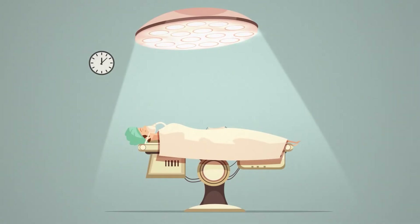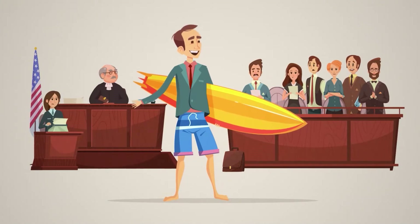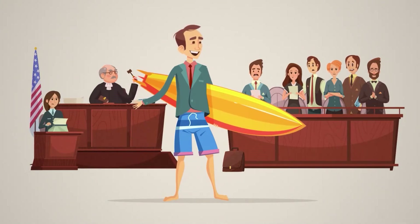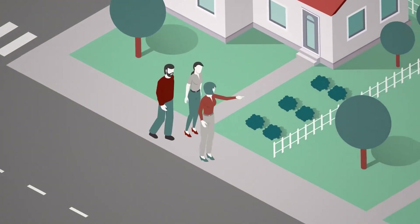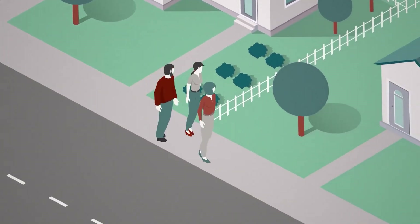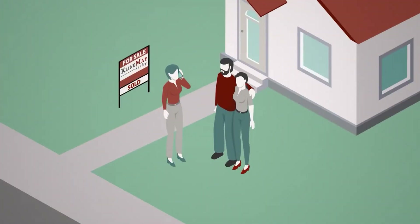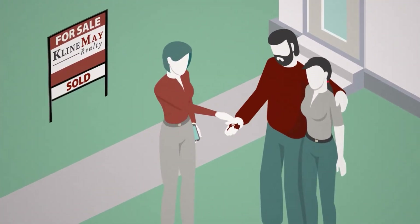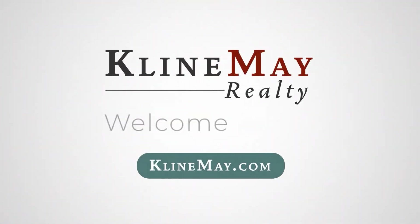You wouldn't want a part-time surgeon. You wouldn't want a part-time lawyer. So why hire a part-time real estate agent? Our agents are here with you every step of the way. We are full-time, here to answer your questions and to help keep you on track. We believe that the more informed you are, the easier your journey will be. Real estate is all we do. Klein May Realty — welcome home.